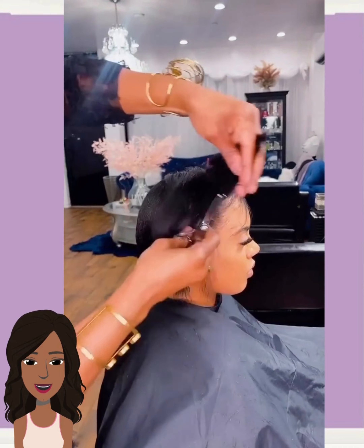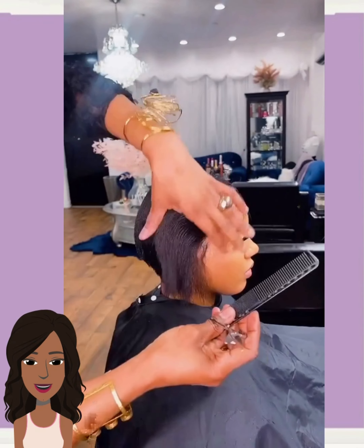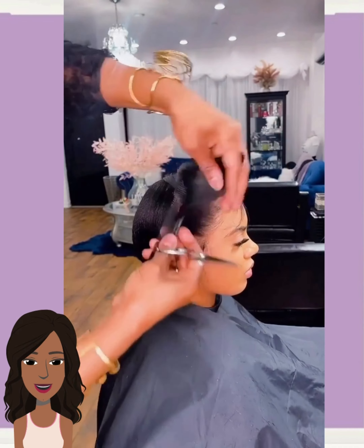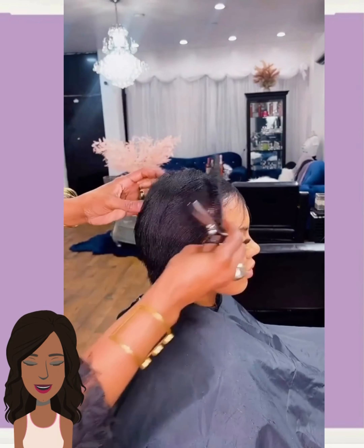Now if she wanted to, she could add another patch of blonde going there in the back — we've seen that as well. But her hair looks so healthy, and that blonde really just brightened up her complexion.